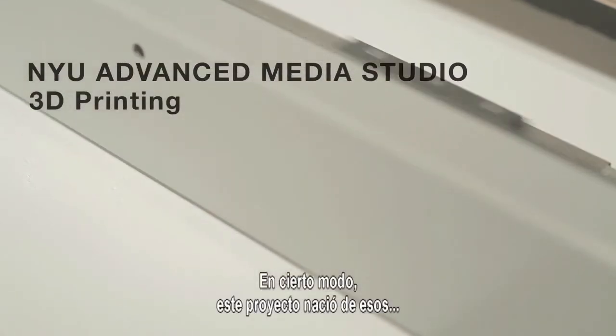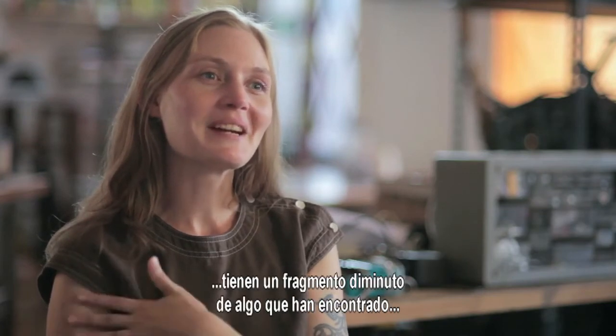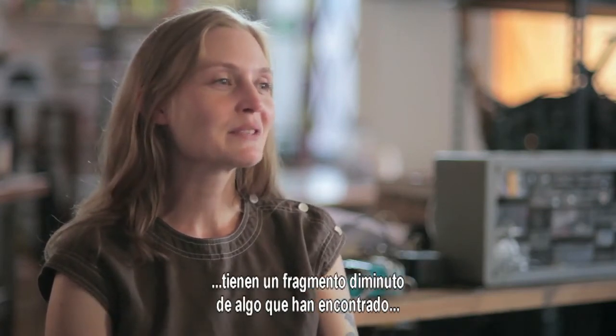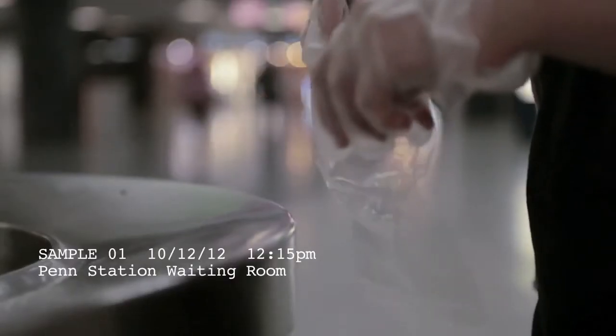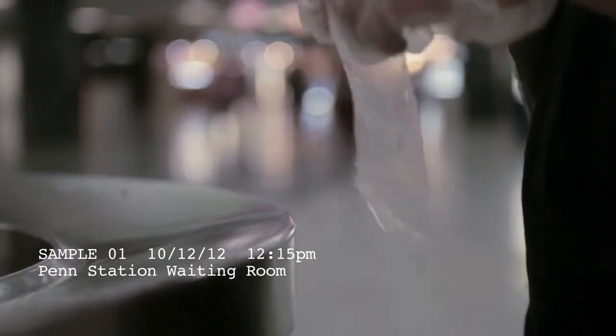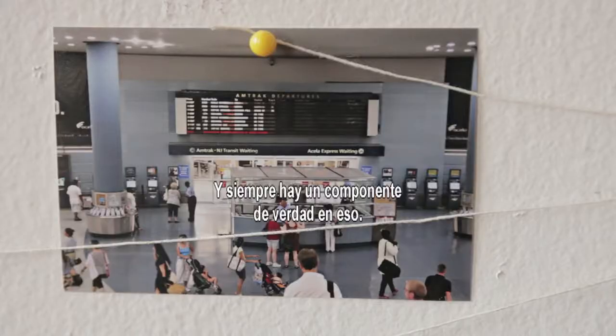In a way, this project came out of popular concepts of science. When you watch a show like Bones, some tiny fragment of something is found and suddenly it gets turned into an entire person's face. And there's always an element of truth there.